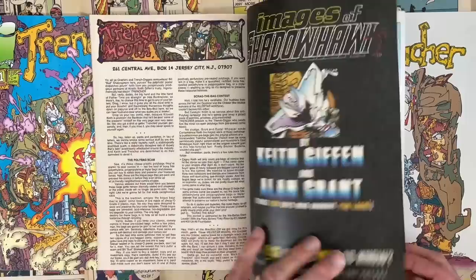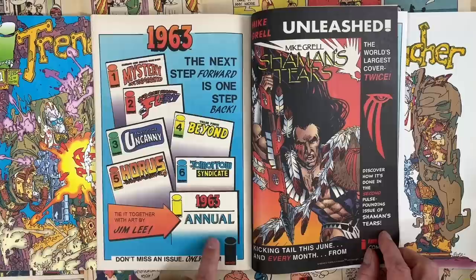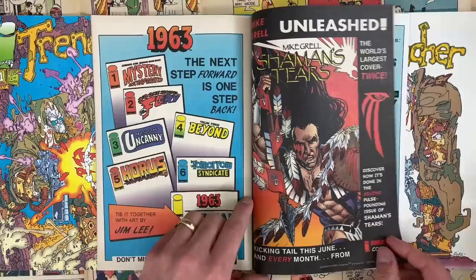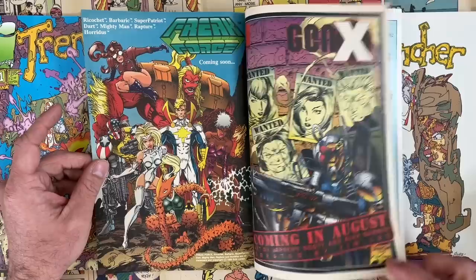The back matter is this poly-bag scam 'Scrag the Bag' contest. What is going on in comics at this point? He spends the next couple of back matters just talking about this idea — like, rip it out of the bag. These poly-bag comics — don't keep it in there. Hey, forget your CGCs. There's a 1963 ad — super cool — tying it together with art by Jim Lee in the 1963 annual. There's not even cover art for any of these things yet. As soon as they could get somebody to sign up — like Alan Moore, you're going to do this? Let's run the ad. No wonder all this stuff's late. Shaman's Tears — there's a Sean Mysterious issue or two in there as well.